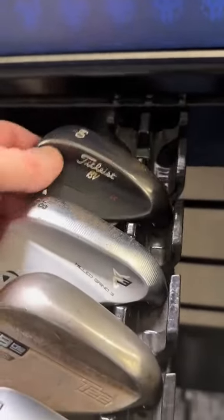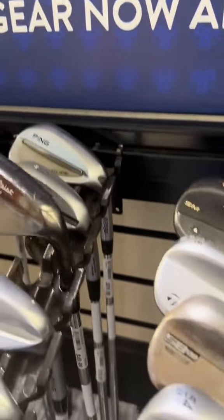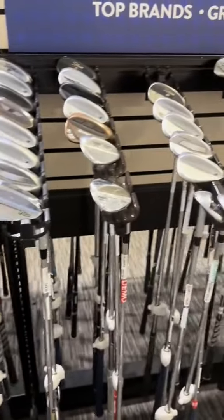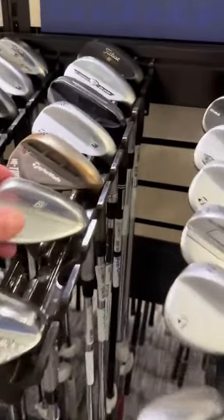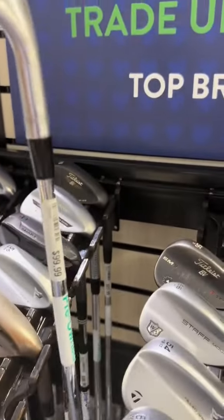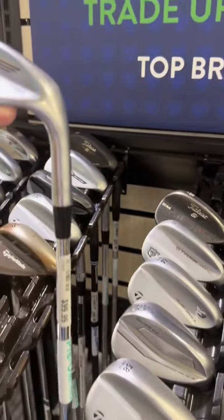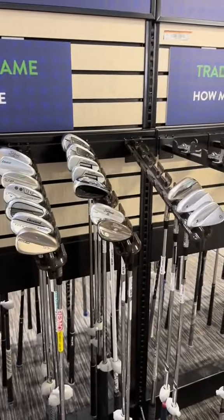People are just trading in all their Vokeys, so come down here and check them out. There's another 60-degree selling for $30. Here's a 56 SM7 — they want $50, which is basically the SM6, so really not a big price difference. Come grab some Vokeys — they're under $30, and they originally sell new for like $170. Here's an SM9 — just to give you an example, they're selling the latest one for $100. It's not a bad deal considering they sell for $170 new, and you could probably get it down to $75. Really good deals on Vokeys — they won't last long.